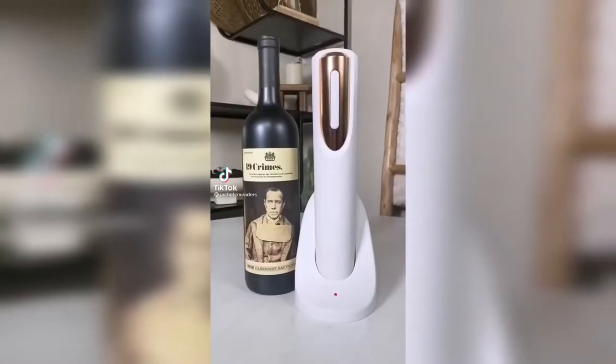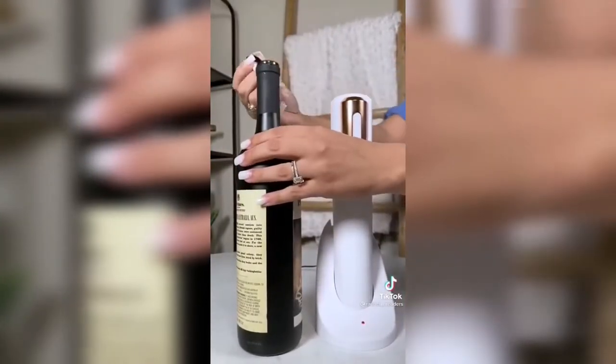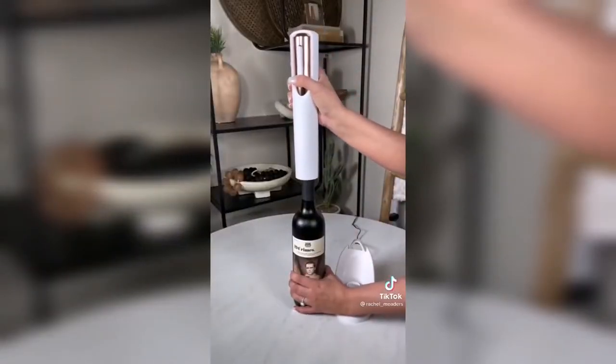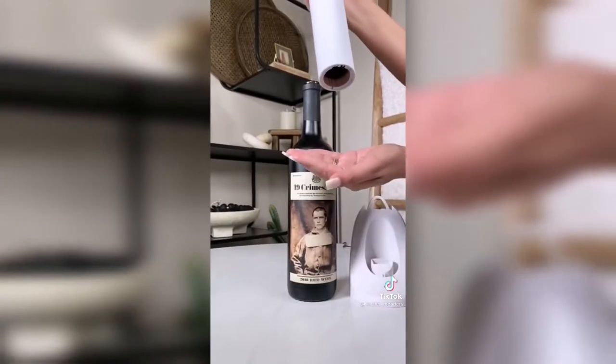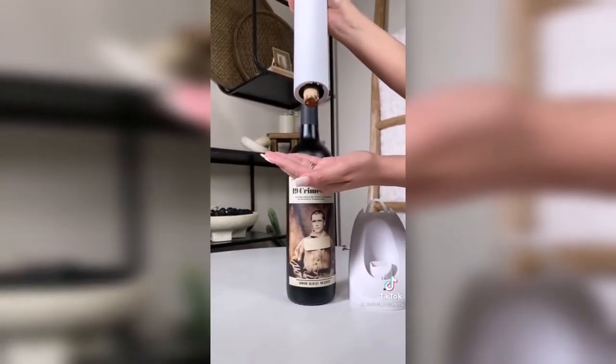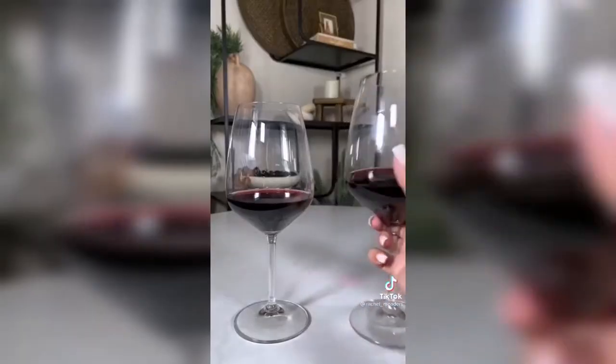Amazon kitchen gadgets you didn't know you needed. The newest addition to my bar cart is this rechargeable rose gold electric wine opener. It can open up to 30 different wine bottles on a single charge and is the perfect gift idea for any wine lover. There are two switches to control the corkscrew direction, which can pull the cork out of the bottle on its own and release the cork into your hand without you having to apply any pressure at all.